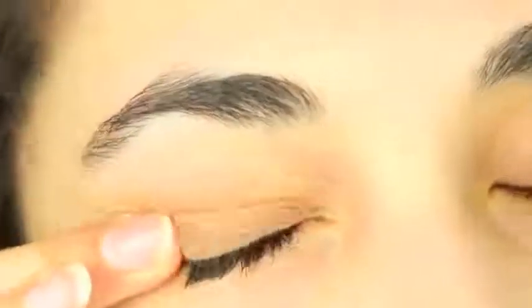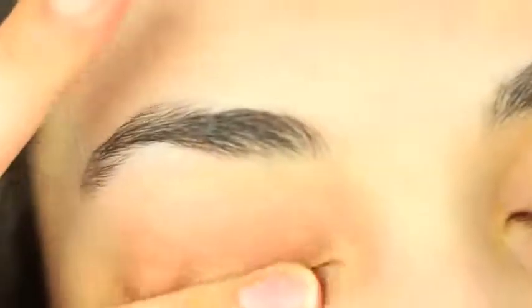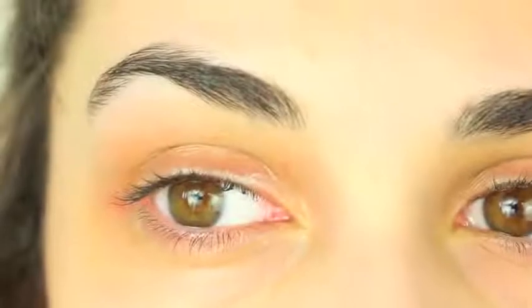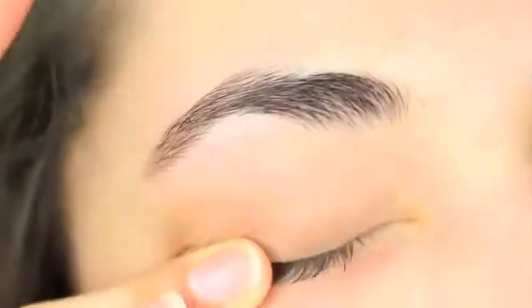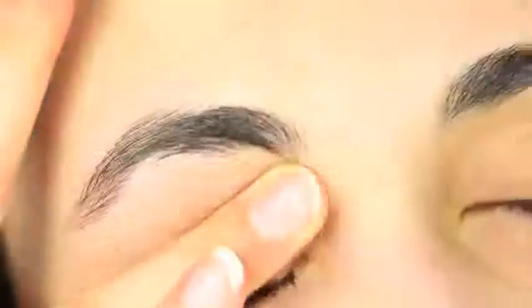Then we're going to do a method that's kind of like the inversion method, and we're just going to massage our eyelids and make sure all the oils are rubbed in. I like to do this for about three to five minutes, and then every two to three hours after this, I like to massage it again for about two minutes. It doesn't feel painful or anything because there is still some oil on the eyelashes, so it isn't dry.